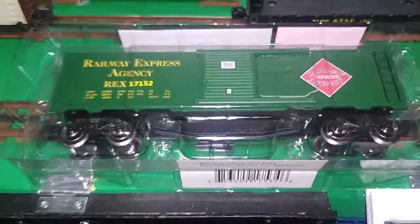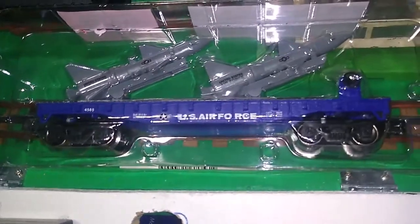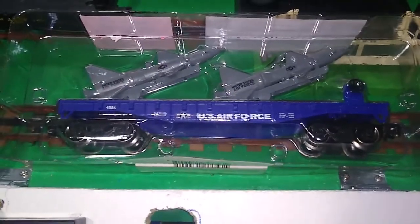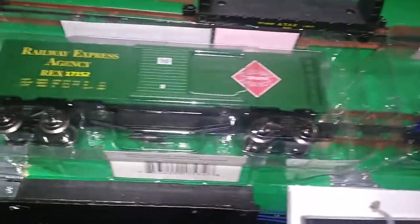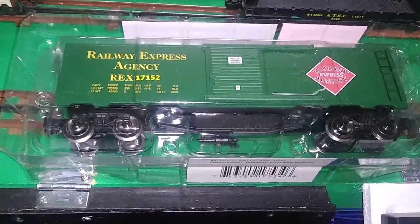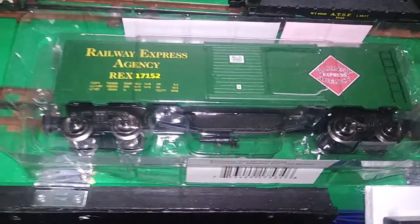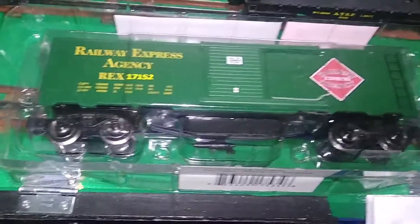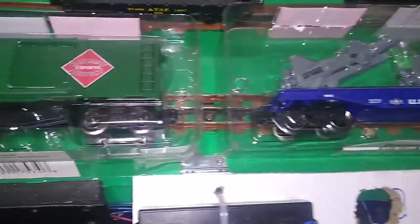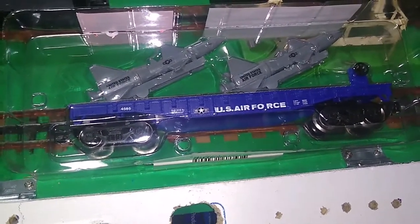Hello, once again, this is Mike with Toy Train Tips and Tricks, and today we're going to take a close look at some of the rolling stock that is offered by home improvement chain Menards. If you're not familiar with Menards, they are a Wisconsin-based home improvement box store that also carries a significant and growing line of toy trains, both HO and O scale. We're going to look at some of the O gauge rolling stock and see how it compares to the offerings of Lionel and others, both in size and quality.